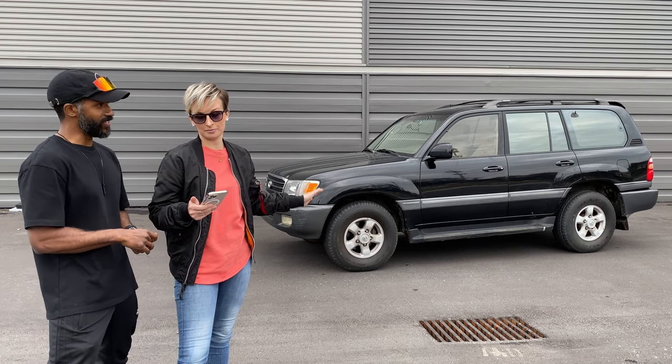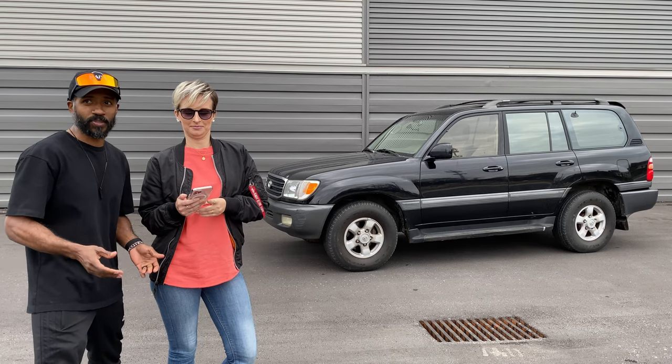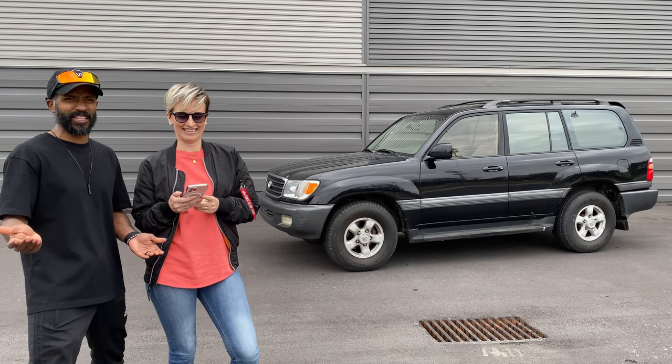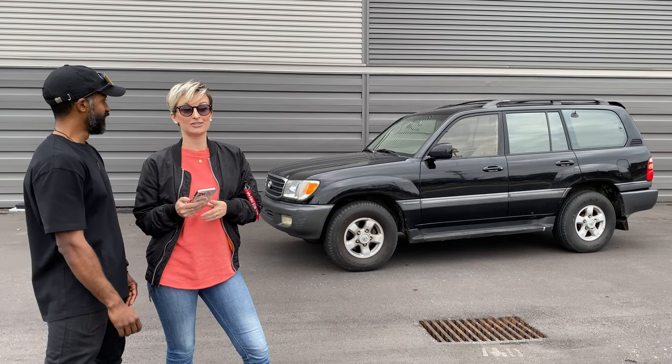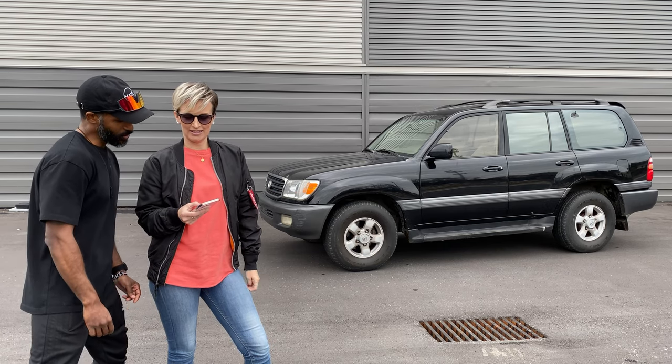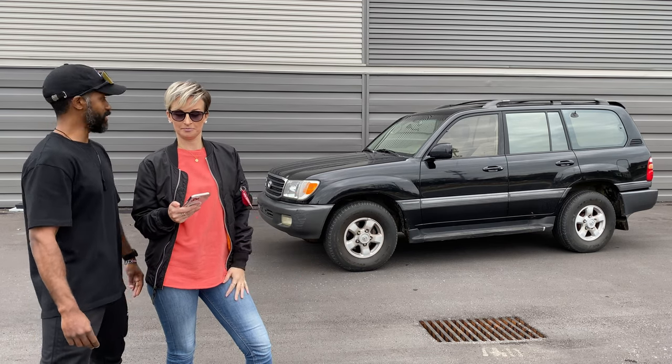Driving on Atlanta roads, you don't even feel the bumps in this thing. That's why in the 997 videos when I complained about how bad the roads are, people would say 'the roads aren't that bad' — well, if you're driving a Land Cruiser you wouldn't understand what we're talking about.